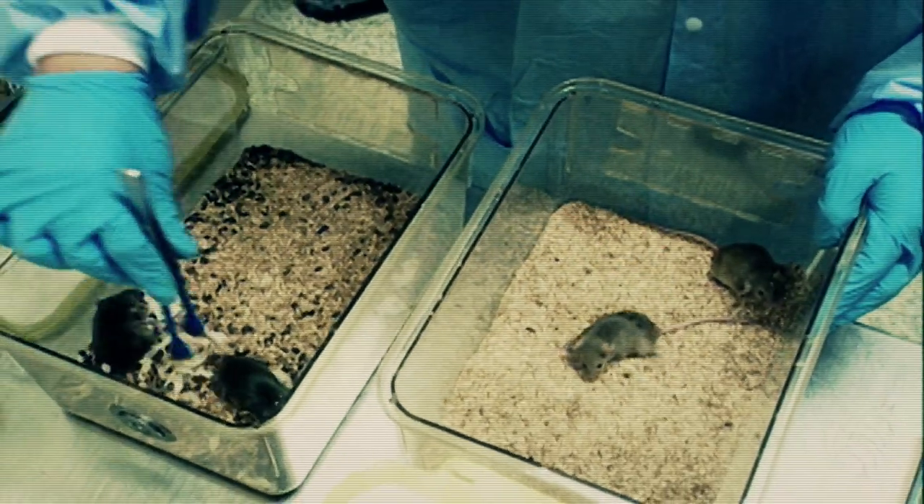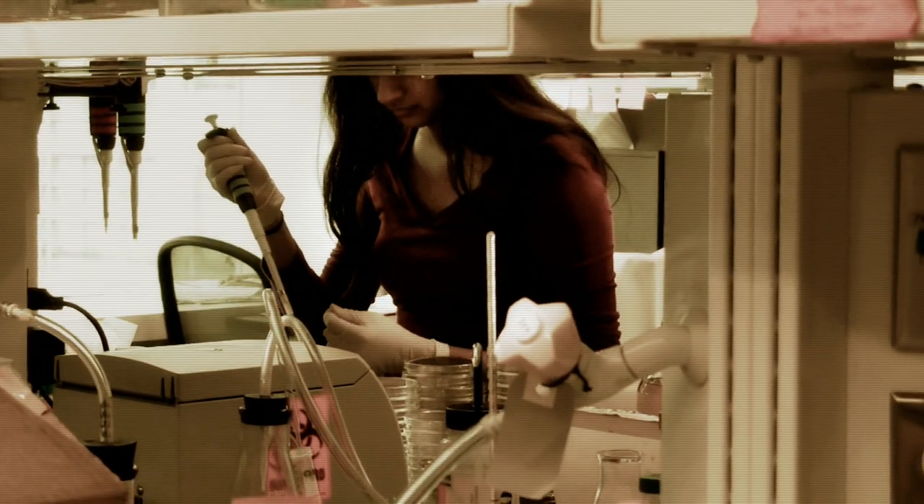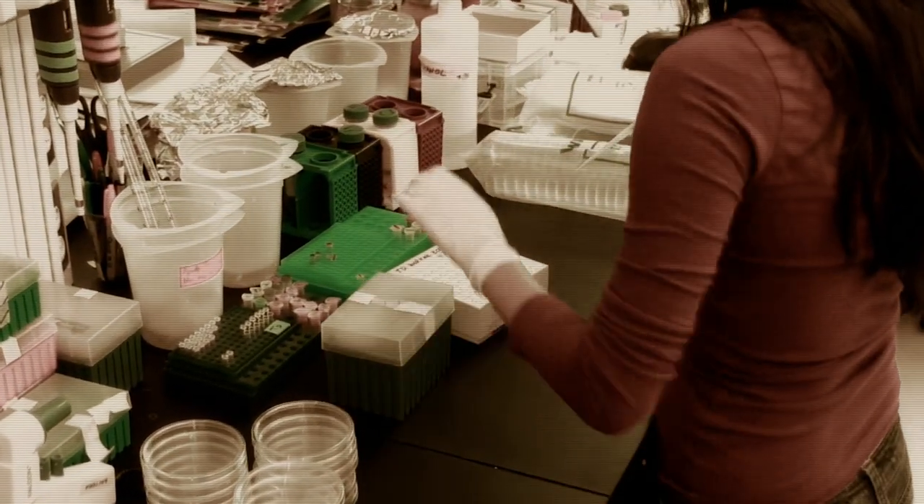What Dr. Bhatia and her colleagues have done is to make a construct that is made up of human hepatocytes, or liver cells, mixed with supporting cells as well as a matrix, and wrapped in a protective hydrogel so that they're able to generate a little miniature liver.